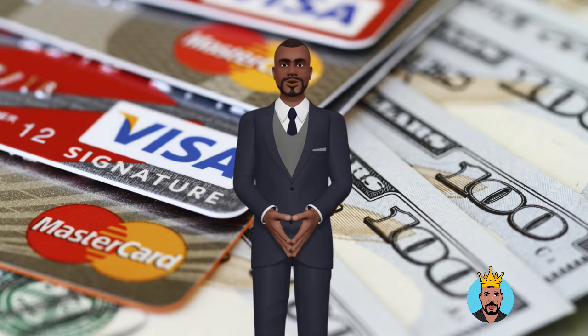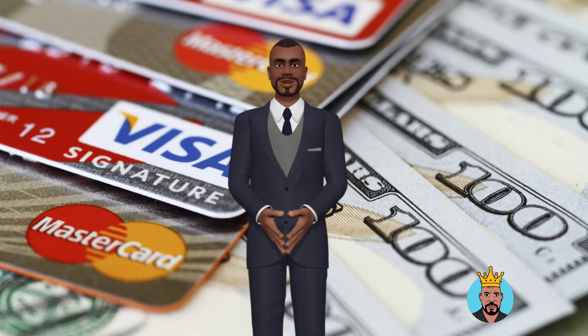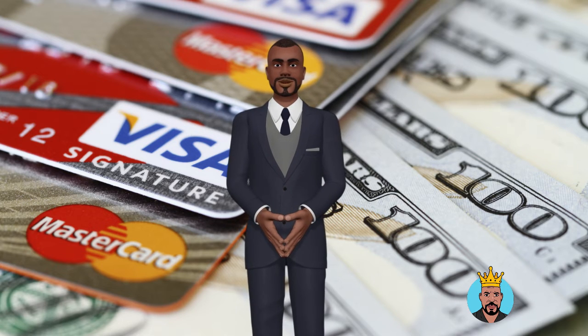Even if you don't have an Employee Identification Number (EIN), you can still apply. Of course, being a well-established company improves your chances of getting approved. When you apply for a business credit card online, most of them provide quick approval.